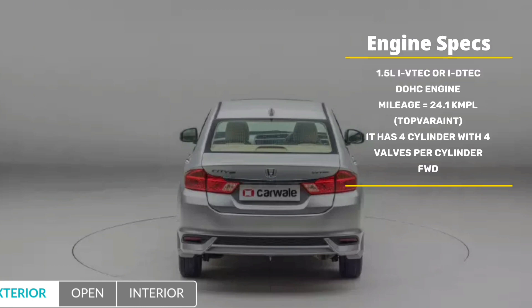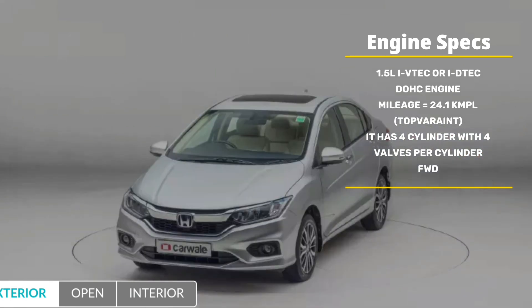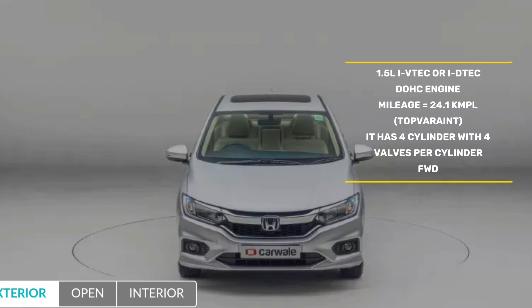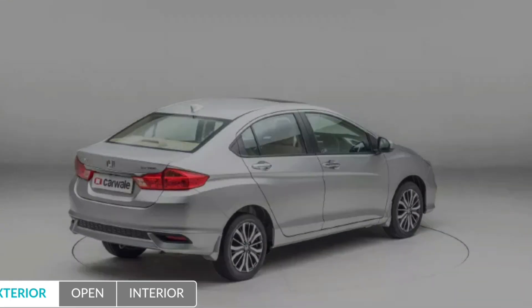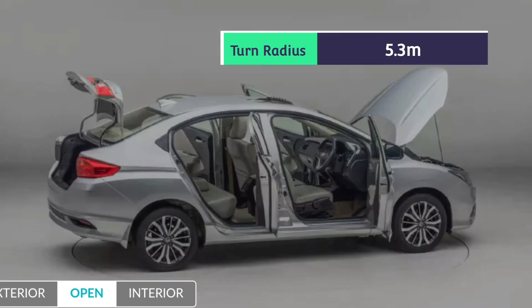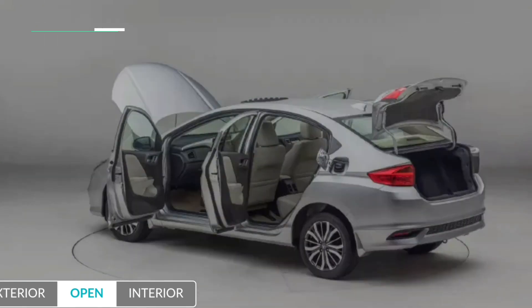Now let's talk about engine and performance. It has a 1.5-liter i-VTEC DOHC engine available in petrol and diesel options. It gives a mileage of around 24.1 kilometers per liter, depending on the variant. It has four cylinders with four valves per cylinder. It comes with manual and automatic transmissions. In manual it comes with a 6-speed gearbox and it is front-wheel drive. The turning radius is 5.3 meters. This car can go from 0 to 100 km/h in 10.29 seconds.